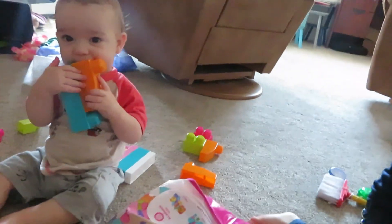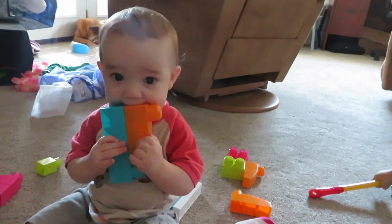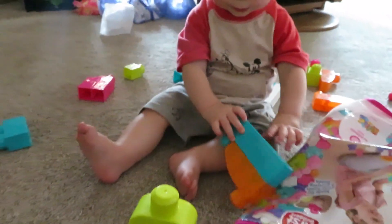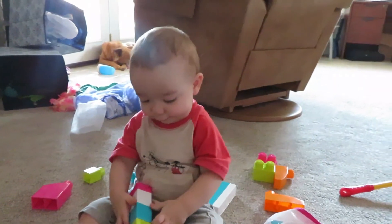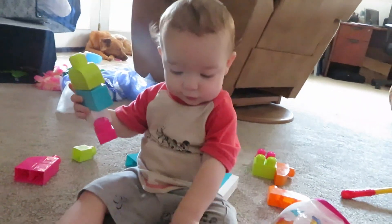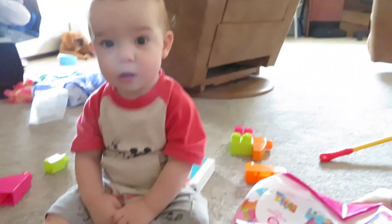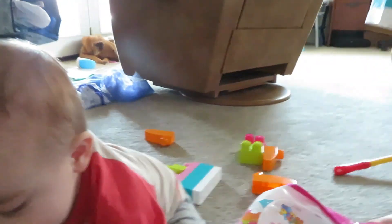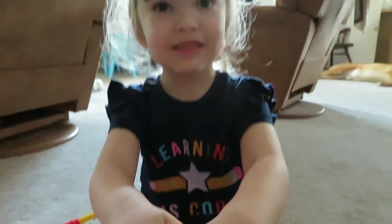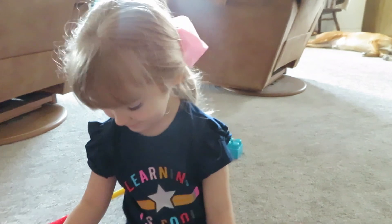So we're trying to work on some motor skills with Mr. Liam here and we're trying to stack. But he really just likes to destroy. Any time we build something — see if he'll do it — he just likes to destroy it. Can you do it? Yeah. Can you put that there? Very good job. How was your first day of pre-K? Good. What was your favorite part? Learning about giraffes. Was that fun? Mm-hmm.